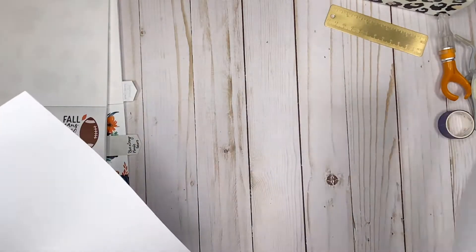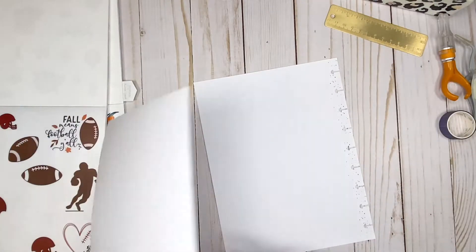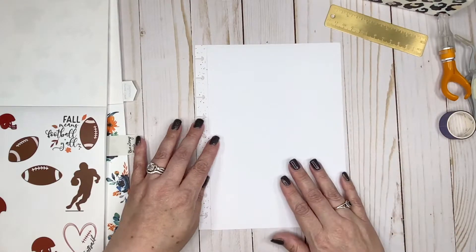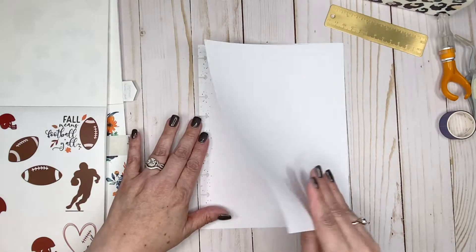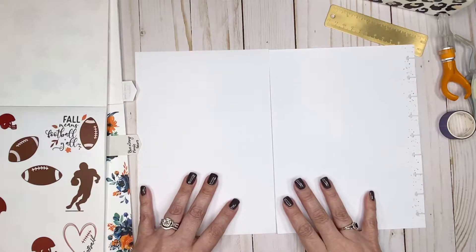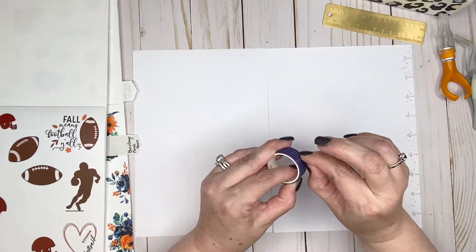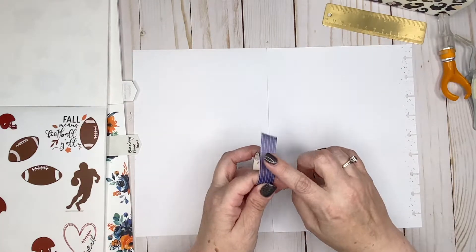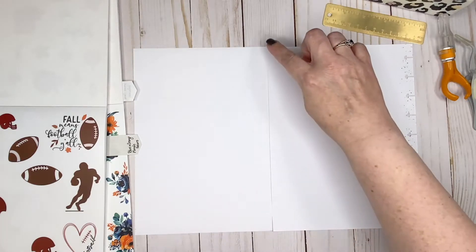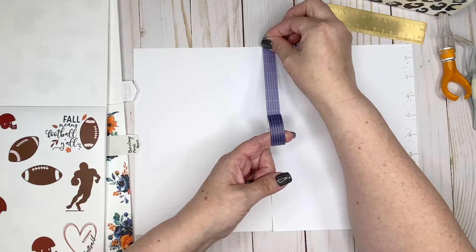I'm going to flip this page because I'm going to use some washi. It really depends on how you want it to open up. I want mine to open up in my planner like this. That means I need to put the washi here, so I'm going to open these pages up so you can see exactly how I do this. I've got this navy washi — I thought it was perfect. I like the way this type of washi looks with florals. It's like stripes and florals. You want to get a decent size washi because you want it to hold things together.